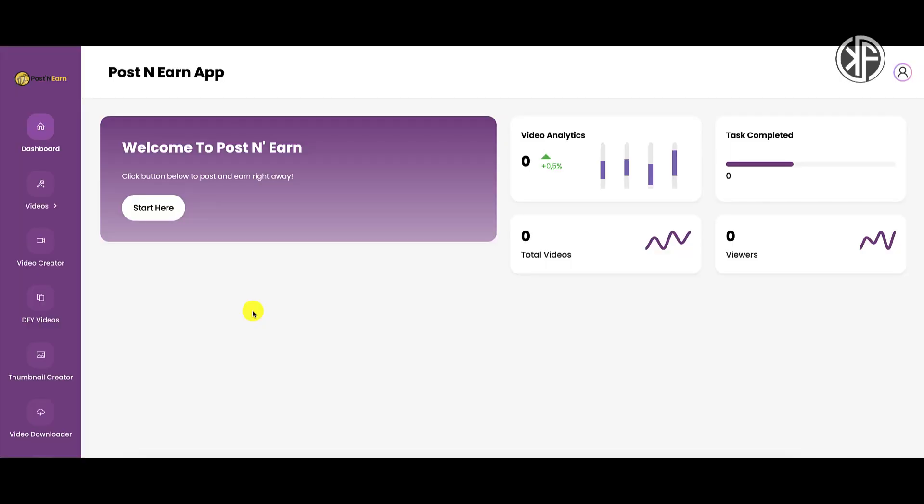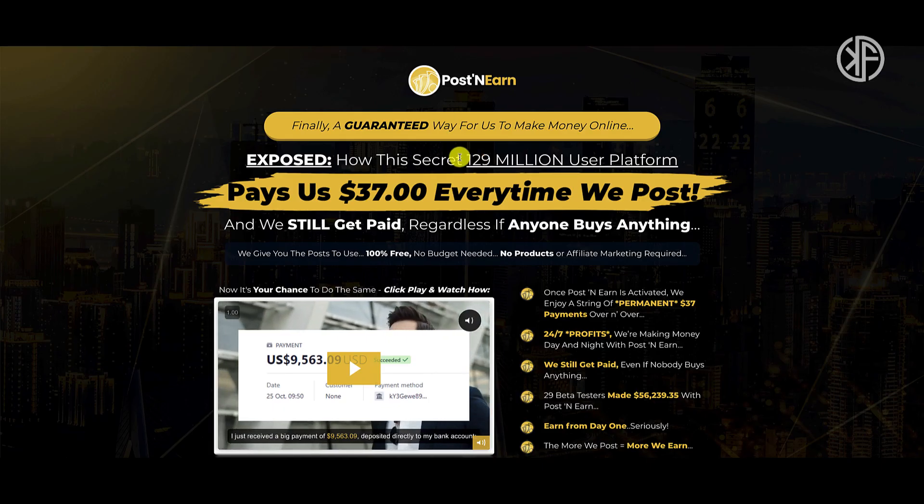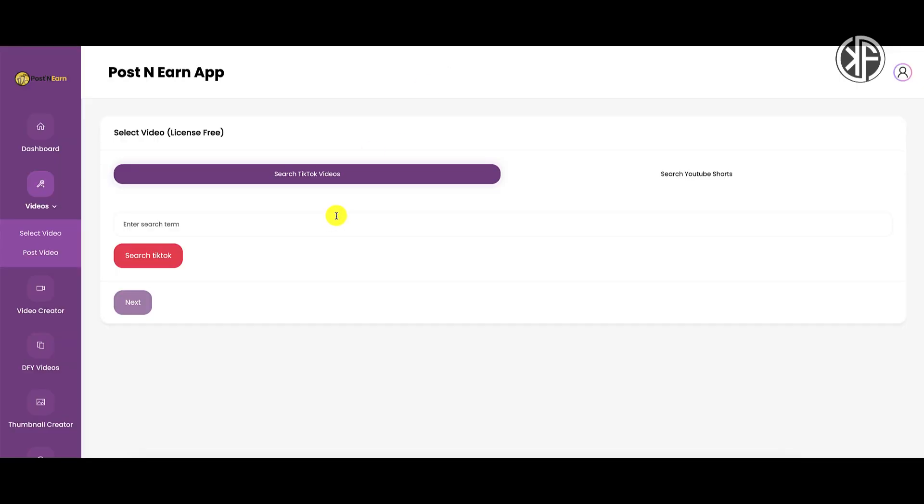We're inside the members area of Post and Earn. If you decide to buy this product even after watching my review, make sure you go ahead and watch the training videos here, and if you have any questions, open up a support ticket. So what is Post and Earn and what's the strategy behind it? You're basically going to take videos — other people's videos from TikTok as well as YouTube Shorts — download them to your computer, and upload them to this secret 129 million user platform.